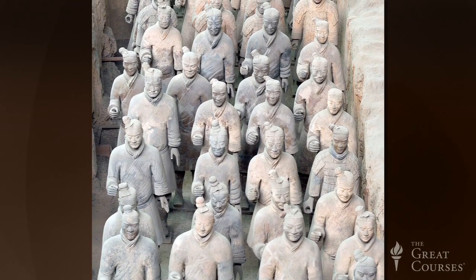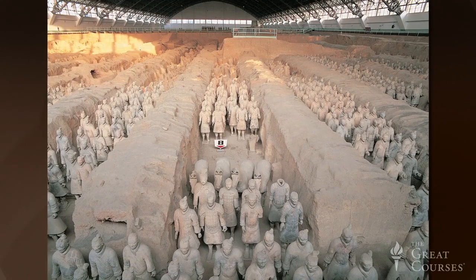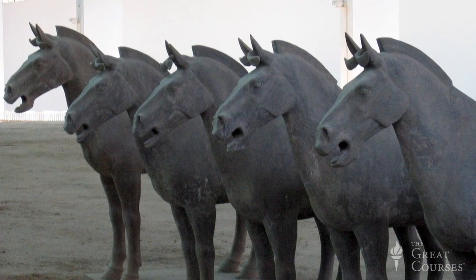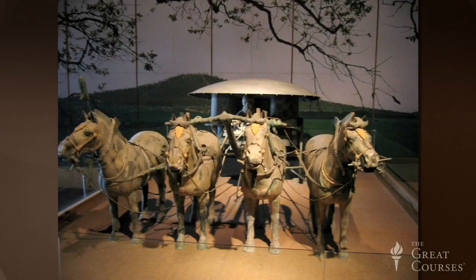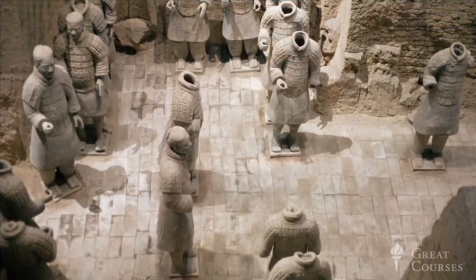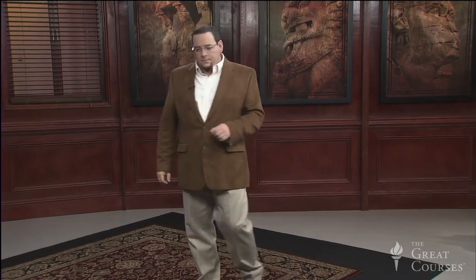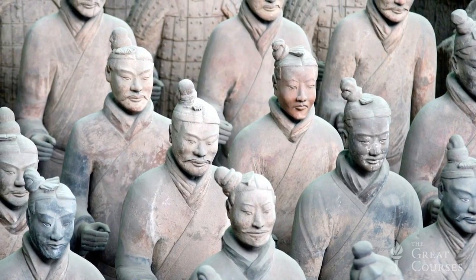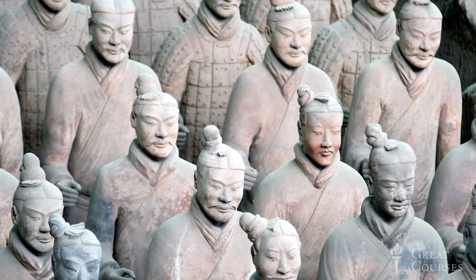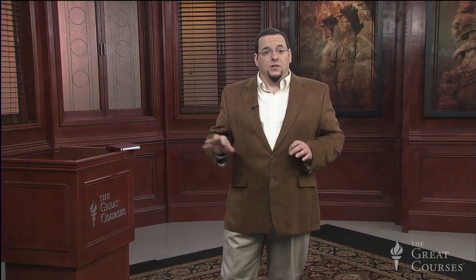The terracotta warriors themselves are concentrated in four main pits. Pit number one is the largest at 700 feet by 180 feet and has mostly foot soldiers. Pit number two has a mixture of cavalry, chariots, and some foot soldiers. Pit number three has a single chariot as well as 68 high-ranking officers and is interpreted as the headquarters unit of this clay army. In all the pits, the floors are paved with bricks, the roof held up by packed earth walls separating each row of soldiers. The soldiers are arranged just as if they were a real army drawn up for review, standing at attention facing eastward, organized in ranks, and categorized by the type of weapon they carry. The clay soldiers were equipped with fully functional bronze and wooden weapons.